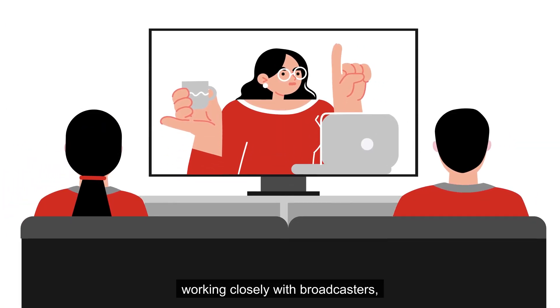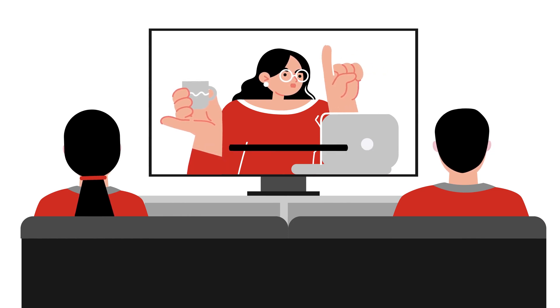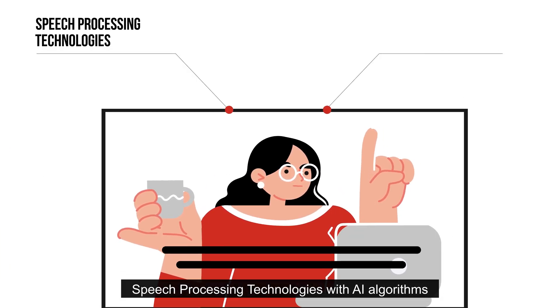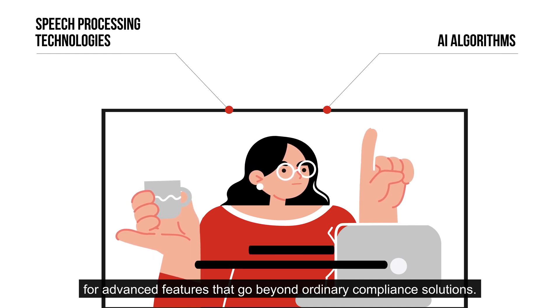Voice Interaction accumulated experience working closely with broadcasters as a provider of live automatic closed captioning. By understanding their needs, our platforms combine speech processing technologies with AI algorithms for advanced features that go beyond ordinary compliance solutions.